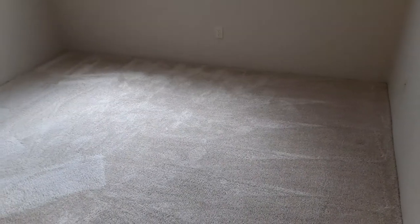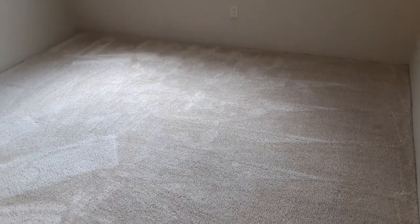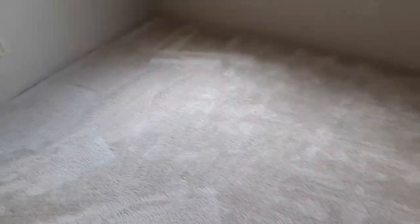Your bedroom has a nice large window. You could probably fit a king-size bed in here, but it would be a little tight. So I would recommend a queen or even a full-size if you have dressers or additional furniture for this room.